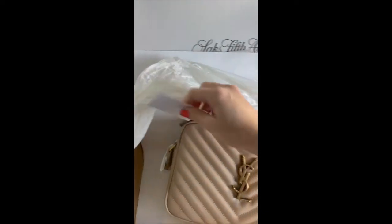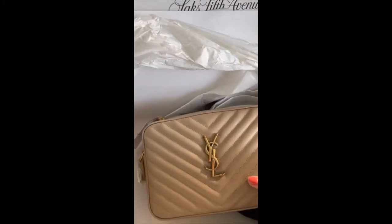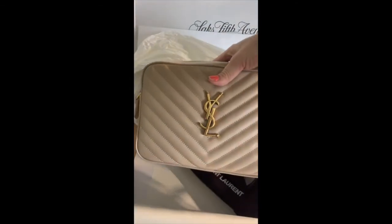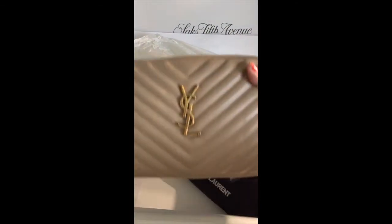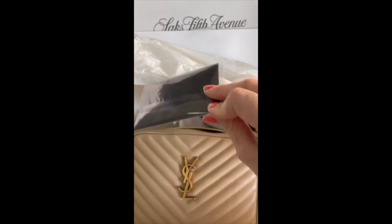It's so pretty, it feels really nice — good quality. See, the zipper opens nicely. It has all this stuff in here — see, this is what I got. It comes with the certification.